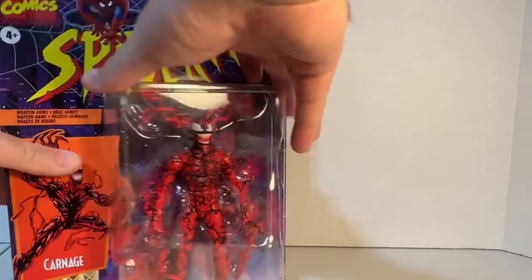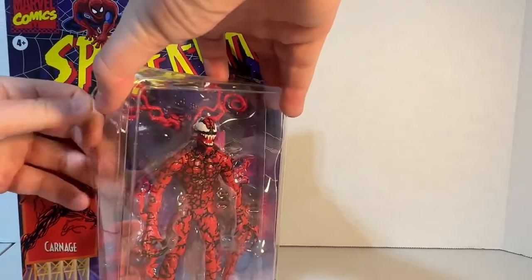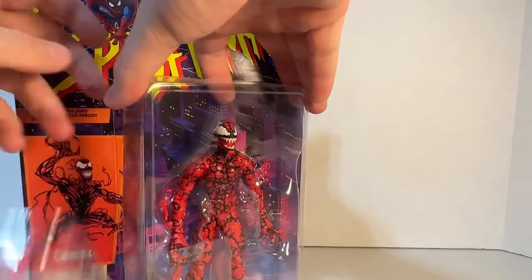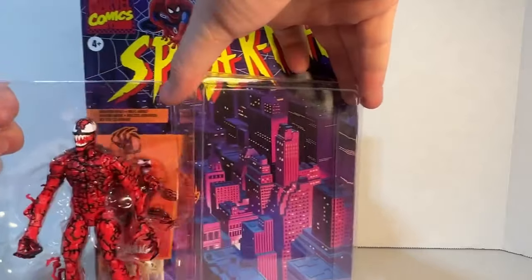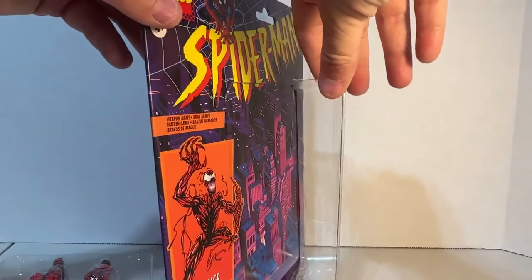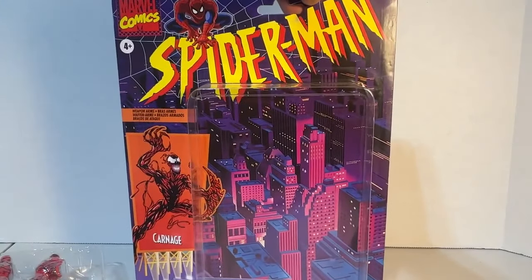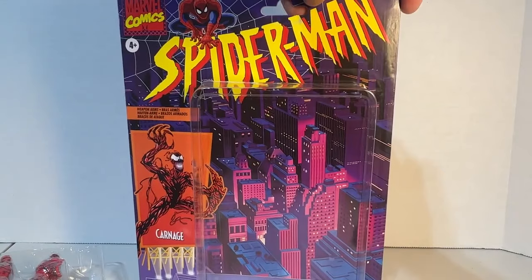For those curious about how I open these, I just slit the side right here with an exacto knife and pull it out like that. We don't ruin the card back by any means — just do some slits on the side so you can keep the bubble and keep it pretty nice looking.